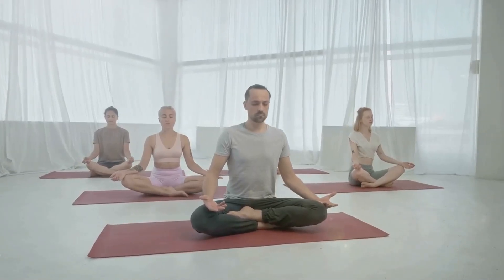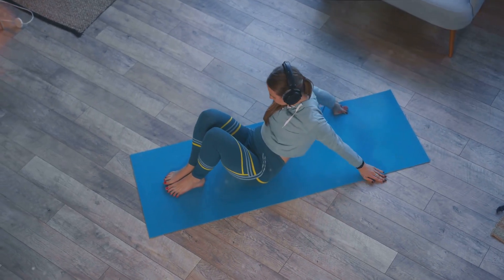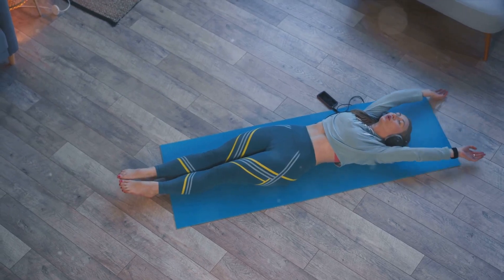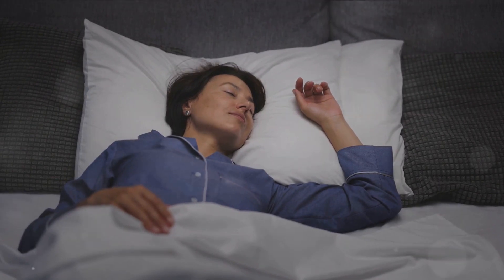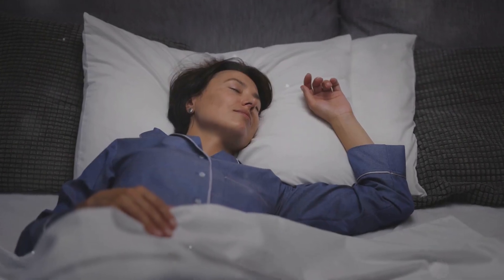Lifestyle changes can go a long way in managing your blood pressure. Limiting alcohol consumption, quitting smoking, and managing stress are crucial steps. If you choose to drink, moderation is key. Smoking cessation is a powerful tool in blood pressure management. Stress can be effectively managed through relaxation techniques like deep breathing or yoga. Quality sleep should never be underestimated — it's vital for maintaining good blood pressure levels.